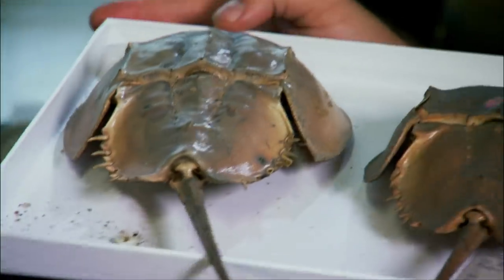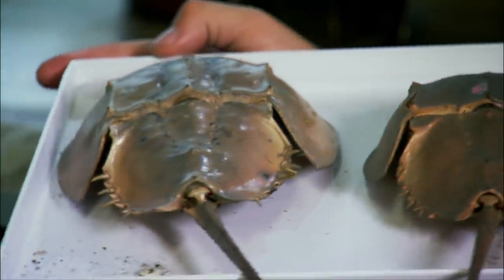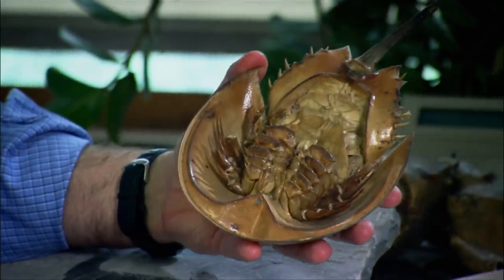This program is about these guys, horseshoe crabs. They are a very, very ancient body design. And what I want to know is just how old are they?